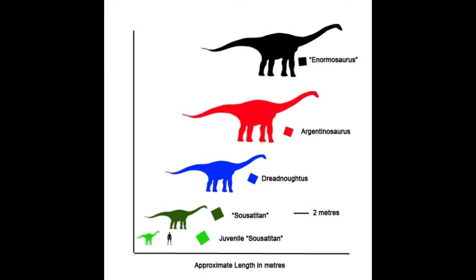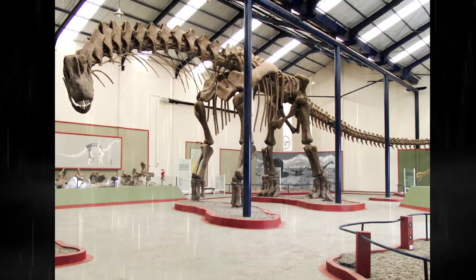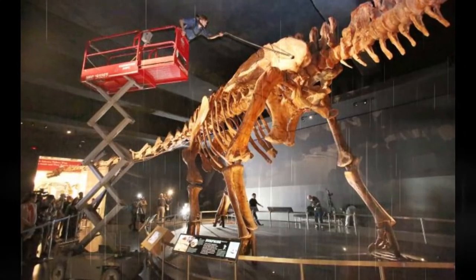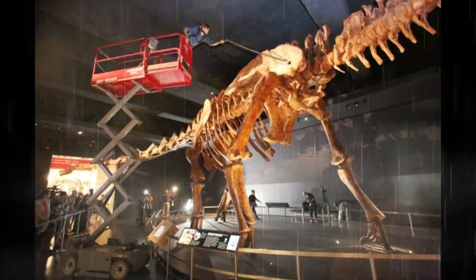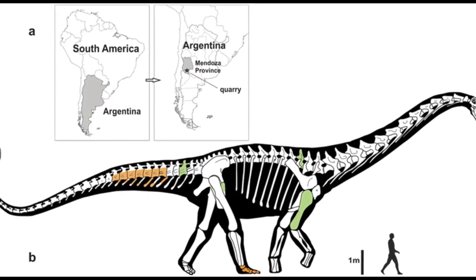Titanosaur fossils are actually found on all continents except Antarctica — for now. Sauropods in the titanosaur clade are different from other sauropods because titanosaur bodies were more stocky and their limbs were made a bit wider, giving them a wider stance. And actually, the vertebrae had a honeycomb shape as well compared to other sauropods — very unique.